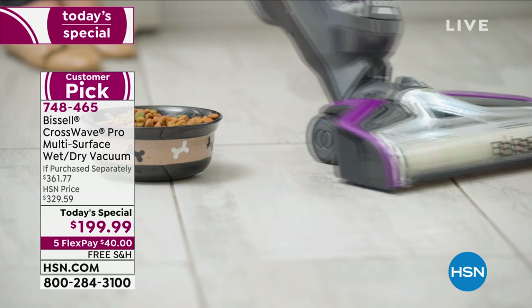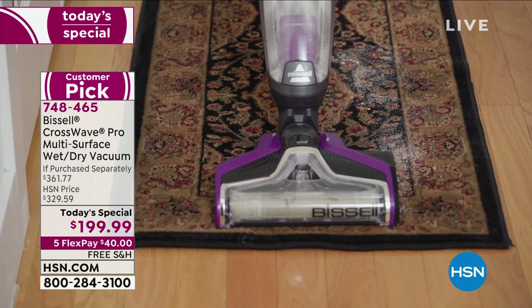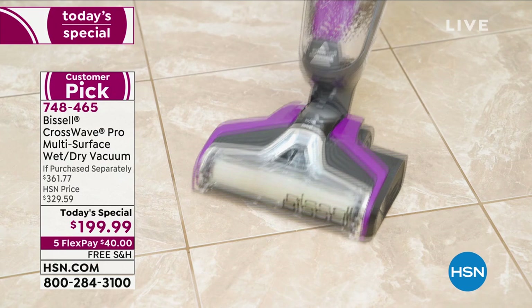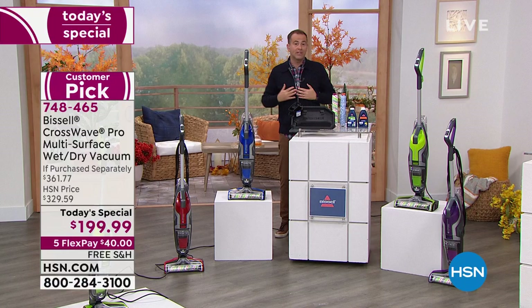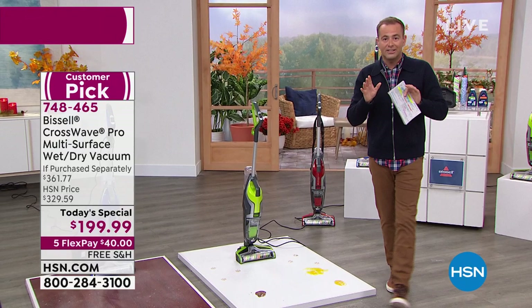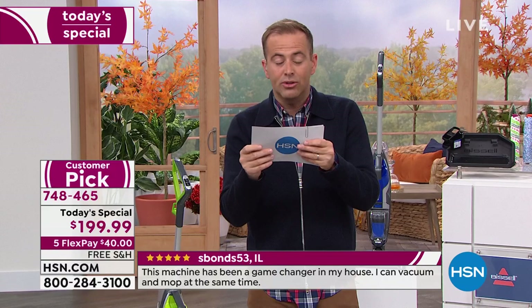Since Bissell launched the CrossWave, it has become their most successful product of all time, breaking all records. It creates something completely unique — it's a vacuum for rugs, runners, carpets, and hard floor surfaces that also cleans, washes, and scrubs. That's why Jenny is picking up debris, loose bits, and wet messes like eggs. There are 111 reviews on our website alone, and thousands across all websites.